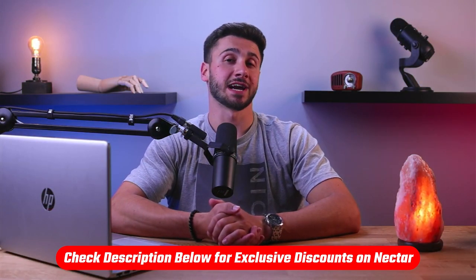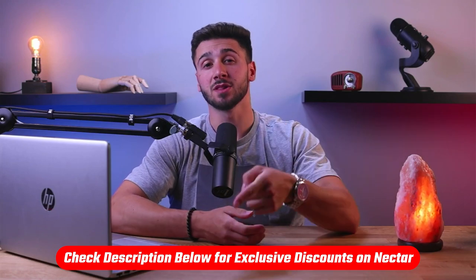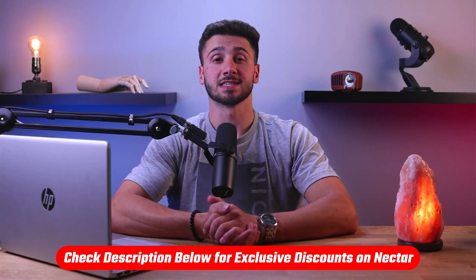Now, if at any point you'd like to check out Nectar for yourself, you'll find a helpful link in the description down below, including a discount code to save you some money.